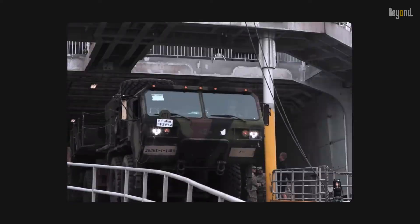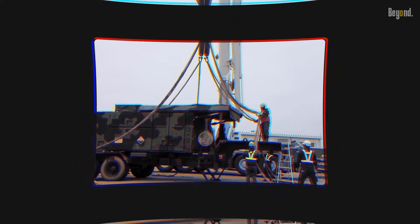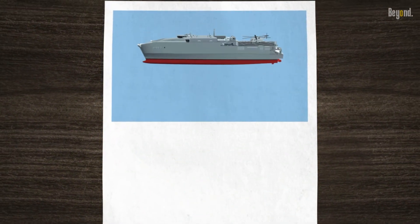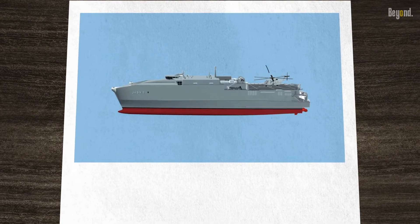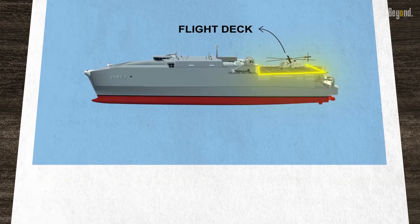The ship can transport U.S. Army and U.S. Marine Corps company-sized units with their vehicles, or be reconfigured as a troop transport for an infantry battalion. The EPF also has a flight deck for helicopters and a load ramp for quick vehicle access.